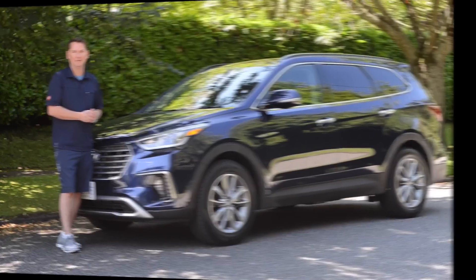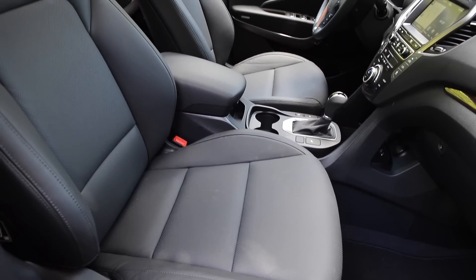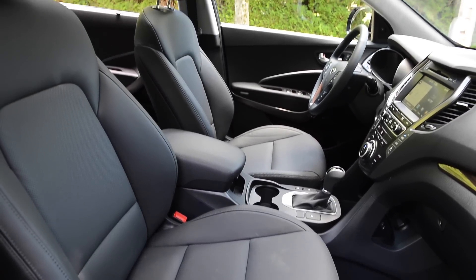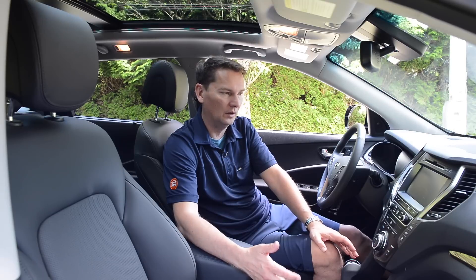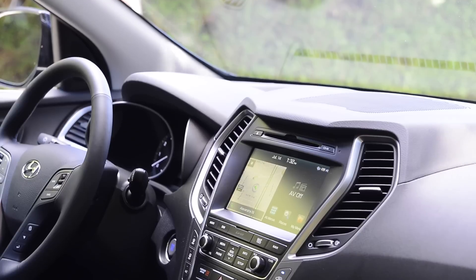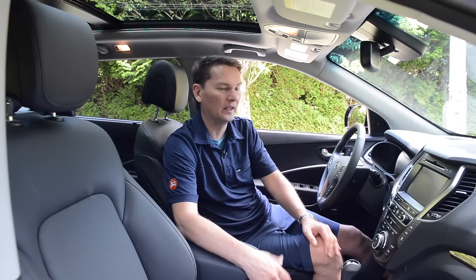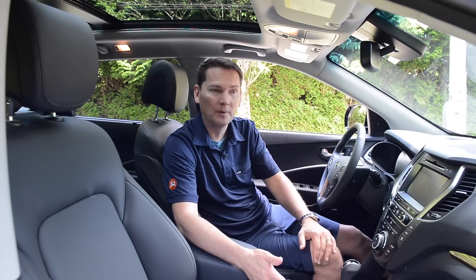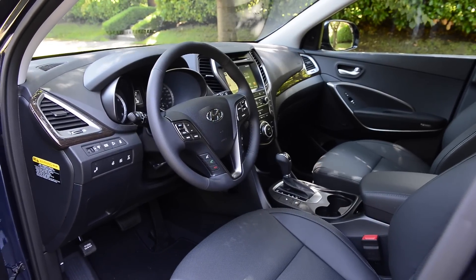Inside, there are some nice changes as well. Hyundai has always done a good job of equipping their cars well for a good price. This vehicle starts at $32,000 front-wheel drive — you get heated front seats and a 5-inch touchscreen as standard. One trim level up adds heated rear seats and all-wheel drive. To get the larger 8-inch screen we have here, you go to the $42,000 model, which also adds leather seats and the big panoramic roof. That's the one most people are going to buy.